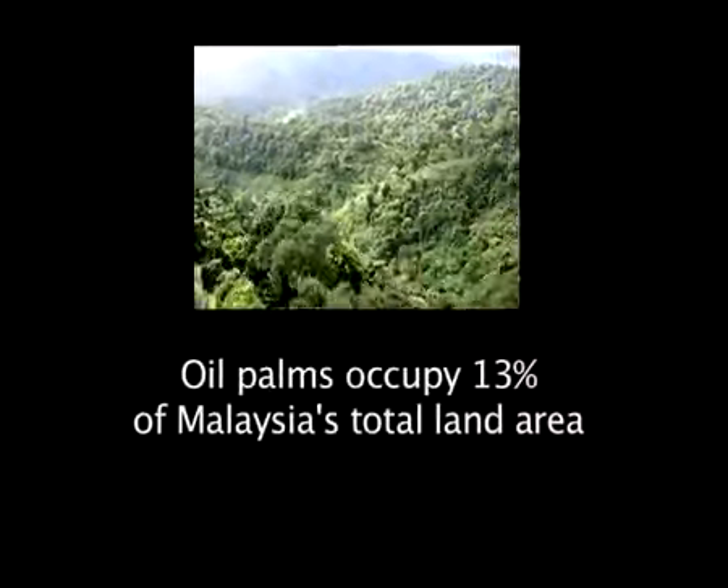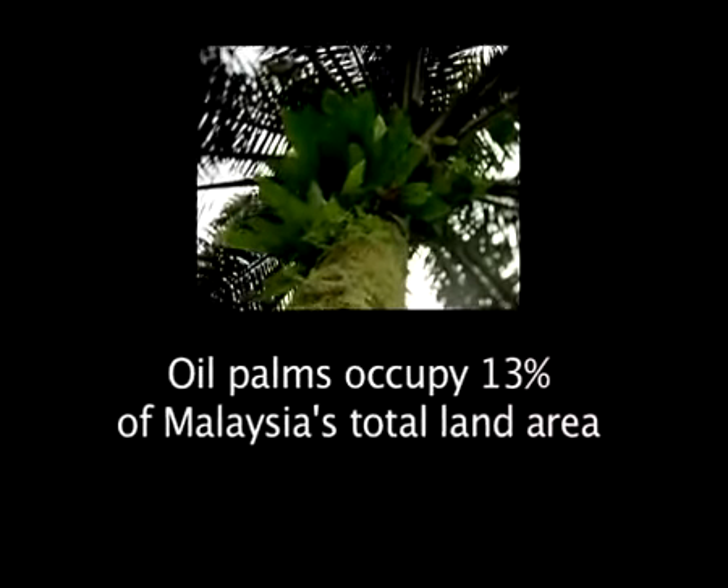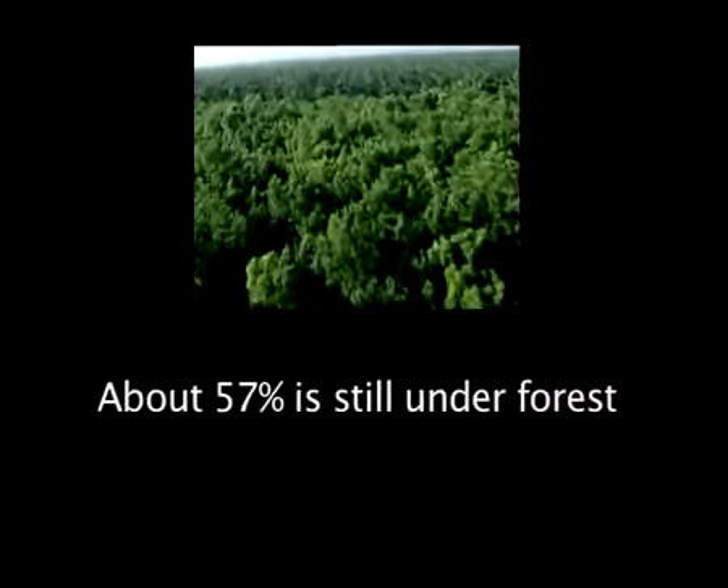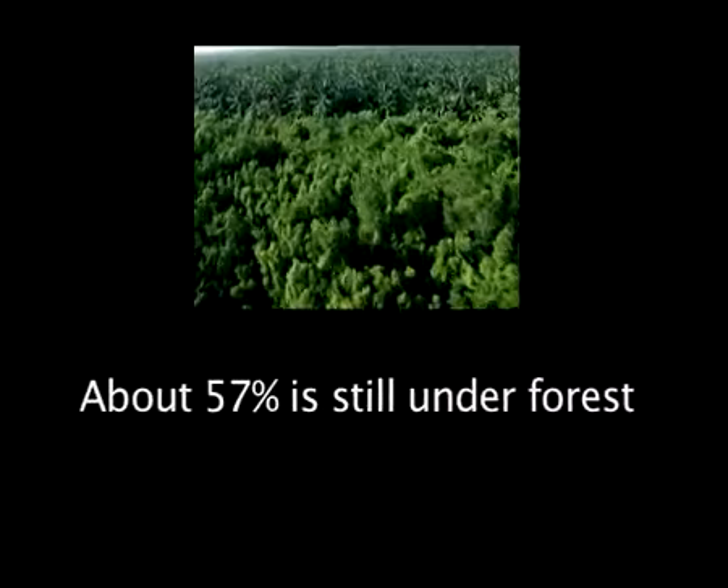Interestingly, an oil palm plantation with its evergreen cover and closed canopy displays most of the important features of a tropical rainforest, and is just as efficient as the rainforest in absorbing greenhouse gases.